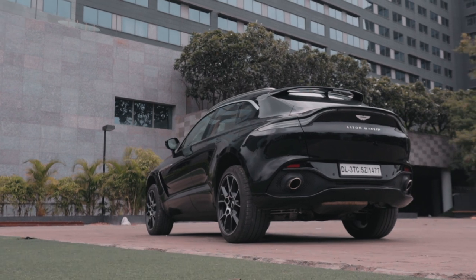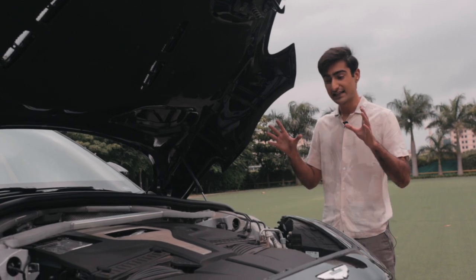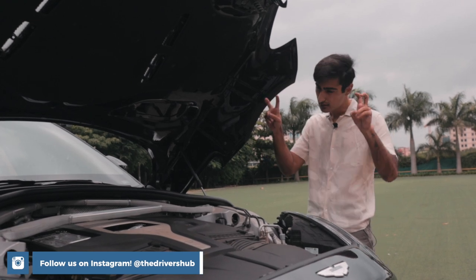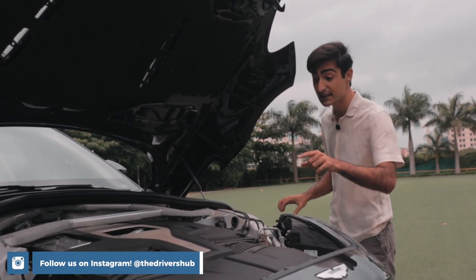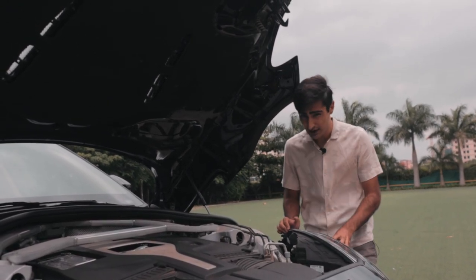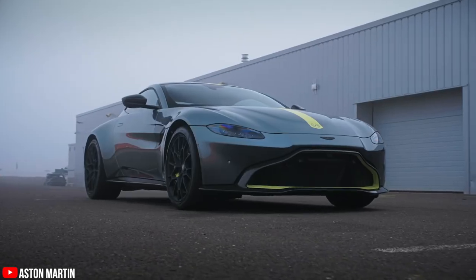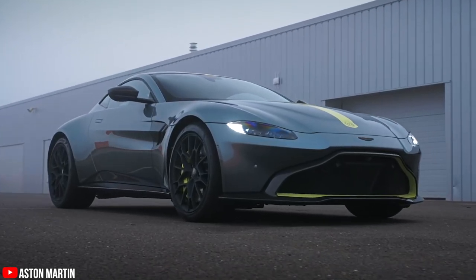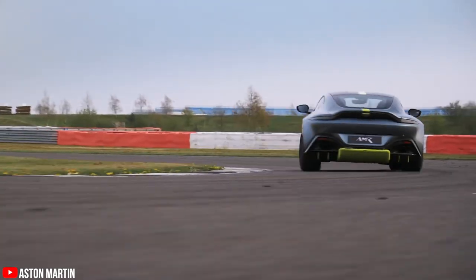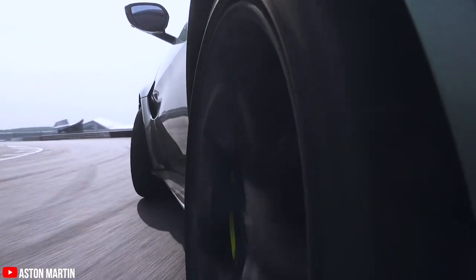Now let's talk about the vehicle that quadrupled their sales and why it is so special. What's under the hood is a 4-litre twin-turbo V8 that is sourced from AMG. However, it is hand-built and inspected in Wales. This has around 542 bhp and 700 Nm of torque — in my opinion, enough go juice for what it is.